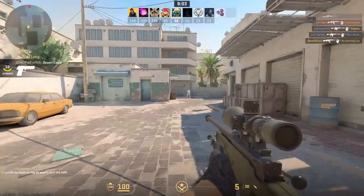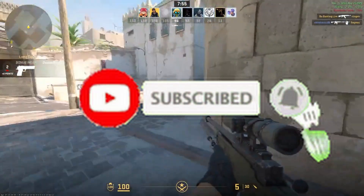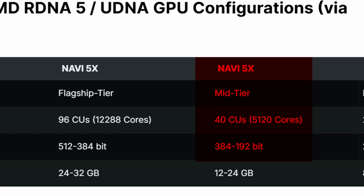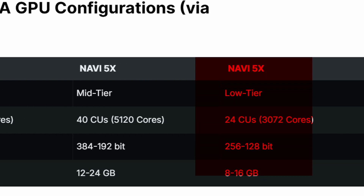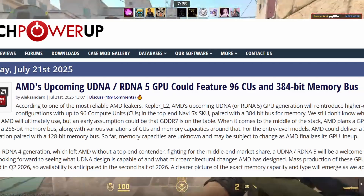Mass production is expected in Q2 2026 with availability in the second half of the year. The top-tier Navi 5X would feature up to 96 compute units paired with a 384-bit memory bus with GDDR7 memory. In mid-range, AMD is planning a 64 compute unit GPU on a 256-bit bus, while entry-level models may come with 32 compute units and a 128-bit bus. More details on memory type and capacity should be clear as the launch date gets closer, but it is clear that Navi 5X is going to be way more powerful than Navi 4X.